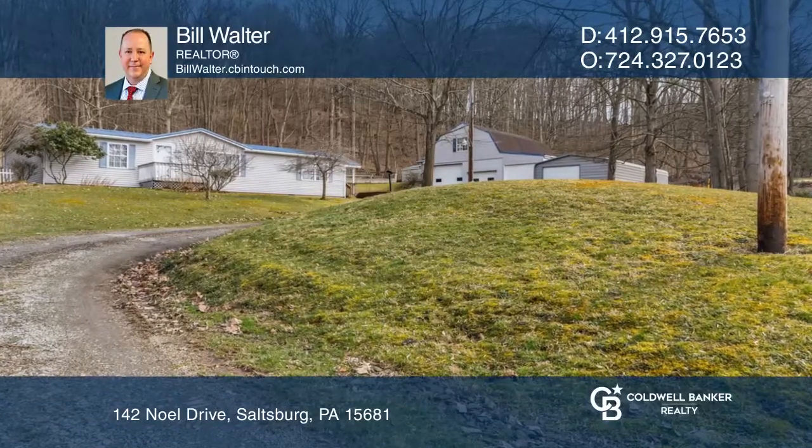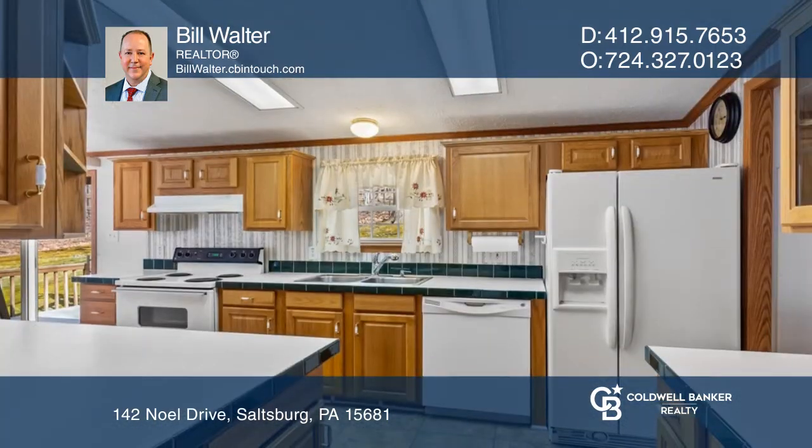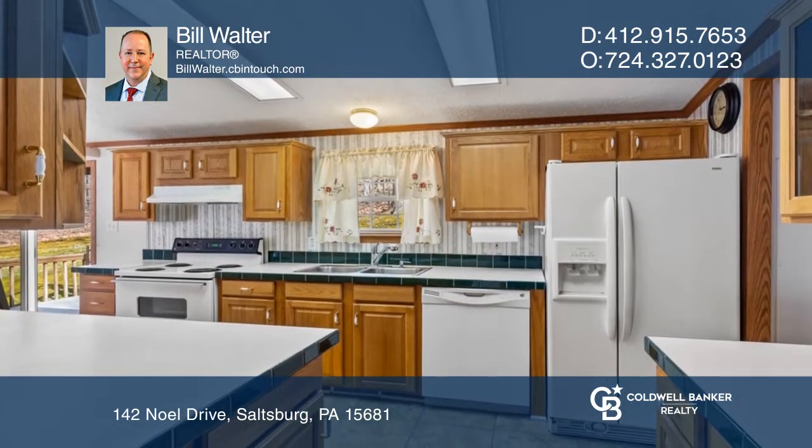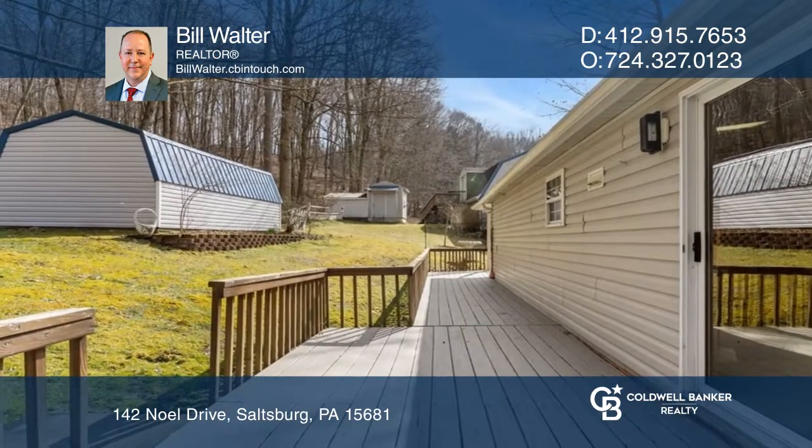This updated modular home sits on a solid foundation and approximately one acre of property. Newer vinyl flooring as well as living room and dining room carpeting was installed in 2014. Appreciate the custom stone fireplace in the living room.